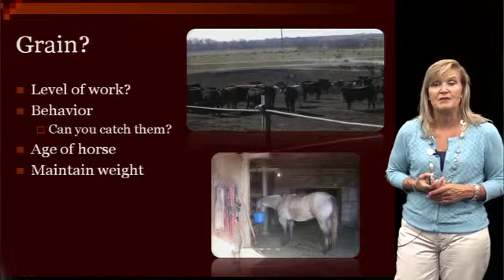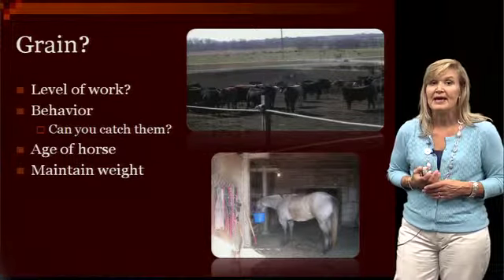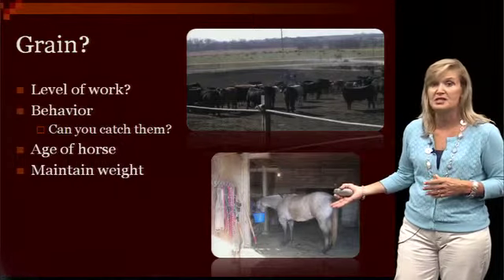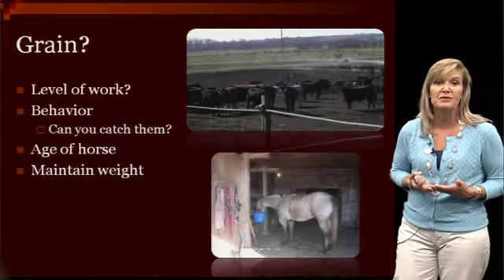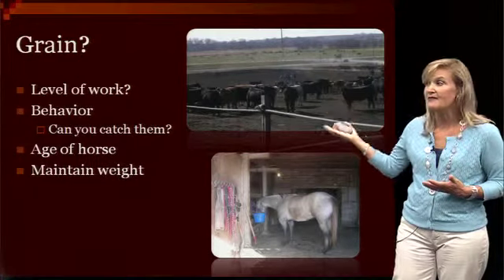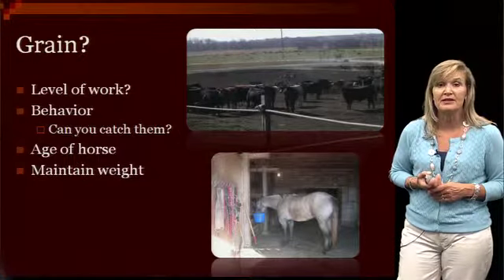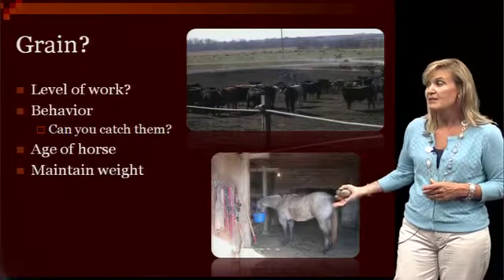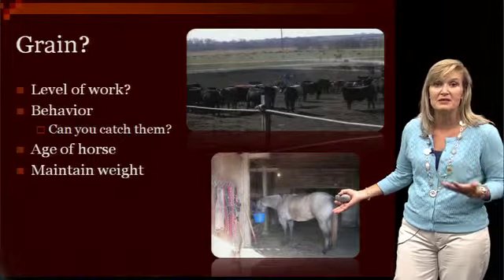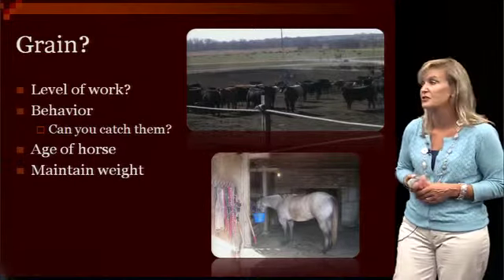Many of our horses like grain — it's kind of like opening up the candy jar for them. Depending on their body condition and whether they're maintaining weight, you'll know if you really need to add grain to their diet. It's going to vary with how much work they're going to have, and a little bit with their behavior. Some horses can get a little cranky, a little difficult to catch, and many places will give them a little bit of grain to make them happier and more willing to come in.